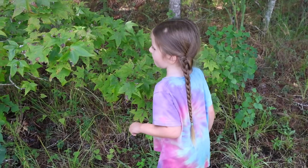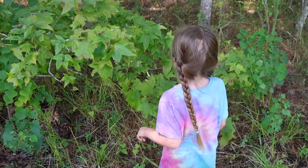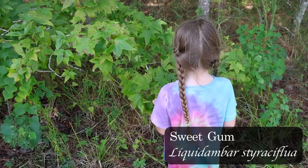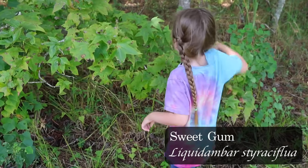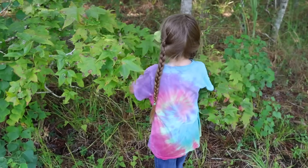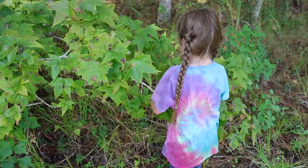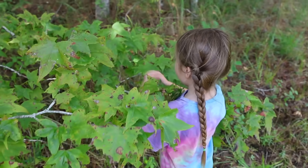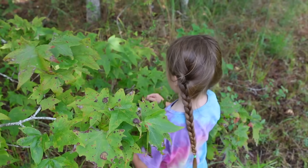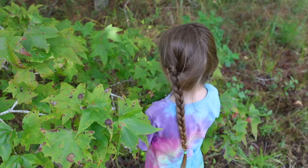One of the plants we're going to be harvesting is sweet gum — we're going to be harvesting the leaves. Sweet gum is a plant that has really been used a lot for coughs. I actually have a whole video talking about the medicinal uses of sweet gum, how to harvest it, and how to prepare it. We're looking for some leaves that look really nice, and we're going to be taking these back to the kitchen to add to our syrup.